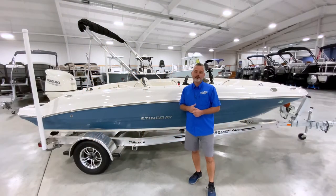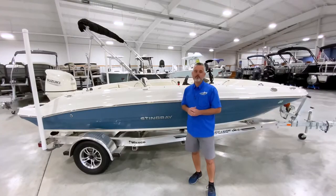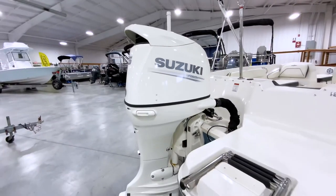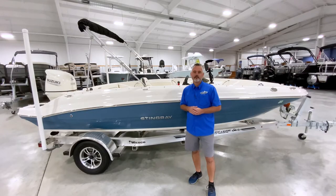In today's episode of the Foothills Marine Center Used Boat Spotlight, we're showcasing an awesome 2020 Stingray 182 SC with a 115 horsepower Suzuki four-stroke engine. This boat is barely used and in pristine condition. The Stingray 182 is an incredibly quick and nimble boat with a surprising amount of seating and comfort.